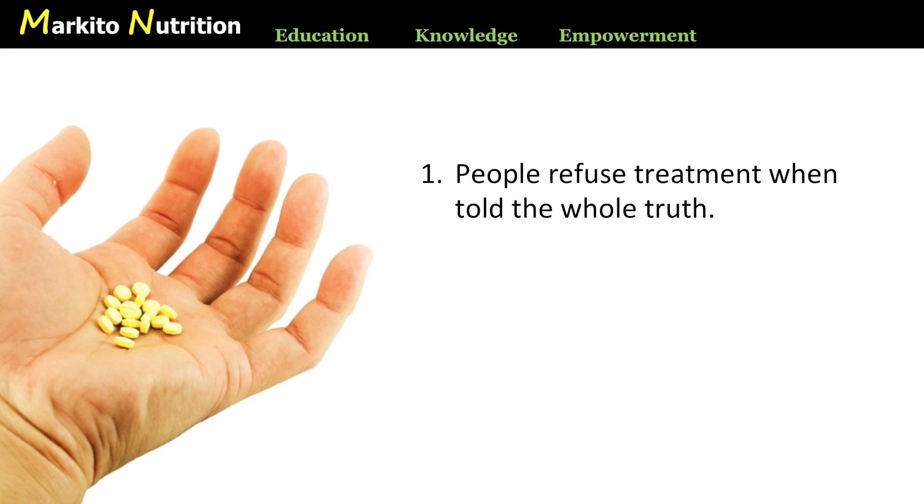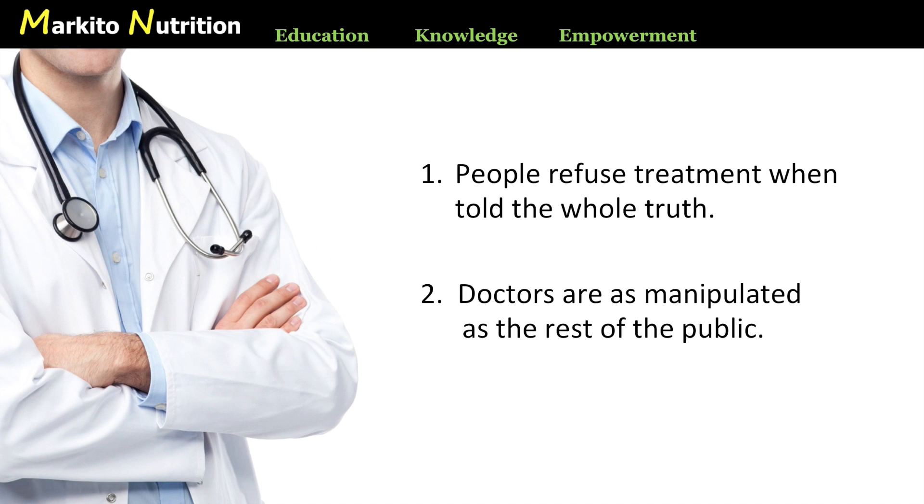Scientists and doctors have published articles stating how unethical this is, and that doctors should begin giving people the real numbers that matter. But this can be hard to achieve because of point number two: doctors are as manipulated as the rest of the public. Studies have shown that doctors are less likely to prescribe medications when told the whole truth, and that most doctors do not understand the difference between absolute and relative risk reduction. They are more or less likely to prescribe drugs depending on how the results of clinical trials are reported to them — if expressed as relative risk reduction, doctors believe drugs are more effective and prescribe them more often; but when shown the same results as absolute risk reduction, they are much less likely to prescribe those medications.